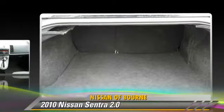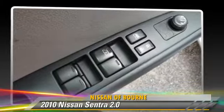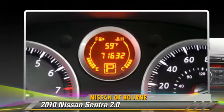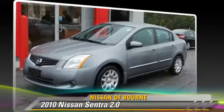This Nissan features power windows, power door locks, and tilt wheel. Comfort and convenience features include power steering, a CD player, and air conditioning. Give us a call to schedule your test drive today.